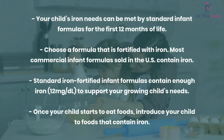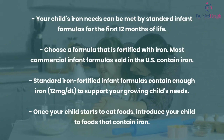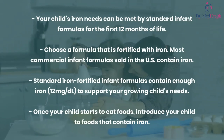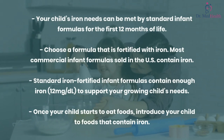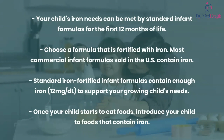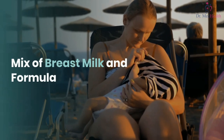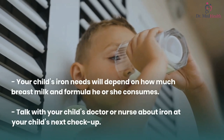Formula: your child's iron needs can be met by standard infant formulas for the first 12 months of life. Choose a formula that is fortified with iron — most commercial infant formulas sold in the U.S. contain iron. Standard iron-fortified infant formulas contain enough iron (12 milligrams per dL) to support your growing child's needs. Once your child starts to eat foods, introduce your child to foods that contain iron.